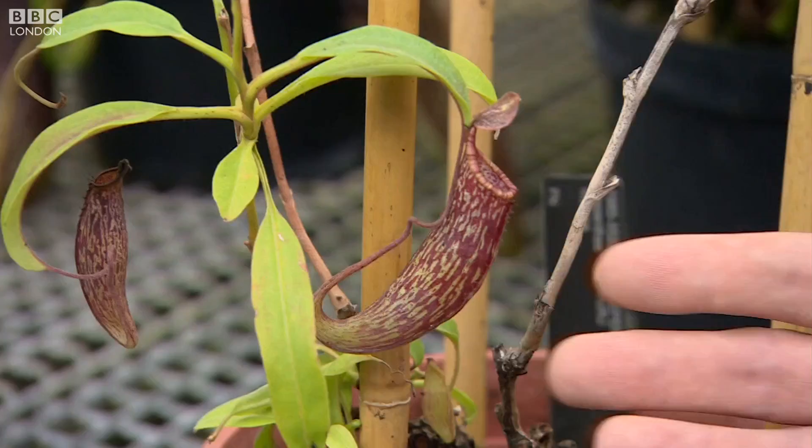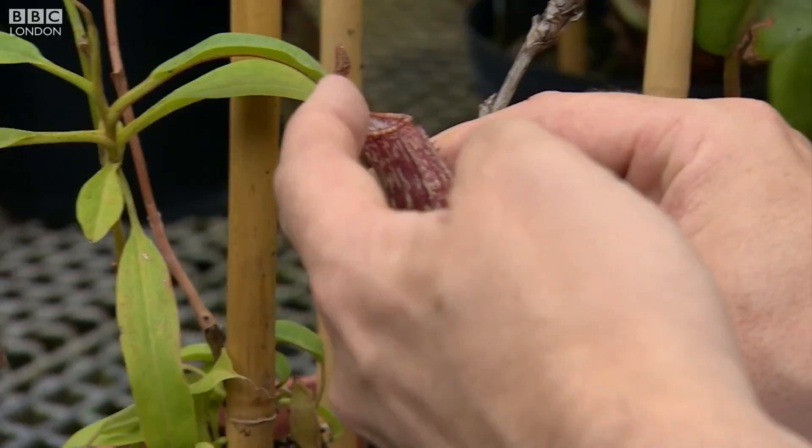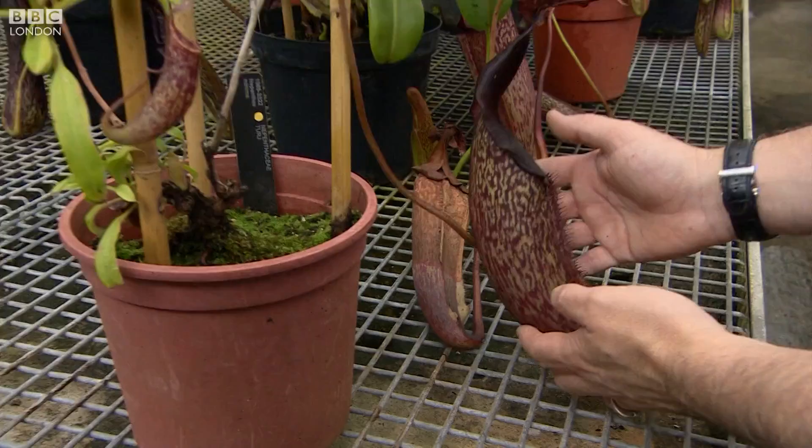We're here in the carnivorous zone with these lethal-looking plants. These are members of the genus Nepenthes — they are pitcher plants, insect eaters, so flies get attracted and go in. This little one is a new species that we only described last year from Kew. It's been growing in Indonesia for many years, and we always thought it was one of the big ones. But when we got it to Kew and were able to grow it up in our nursery, it always stayed small — so it's not the same species.